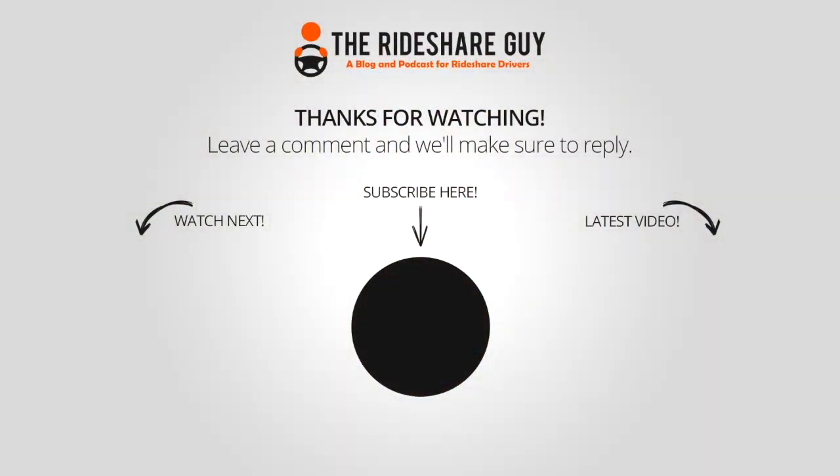So what are your personal rates? What city do you drive in, and how long have you been a driver? If you haven't subscribed to the Rideshare Guy channel, please subscribe — we post new videos every single week. Thanks for watching, and drive safe.